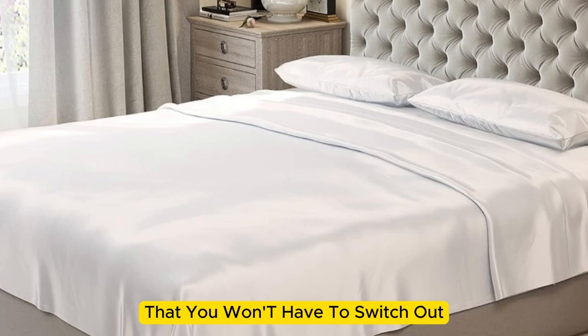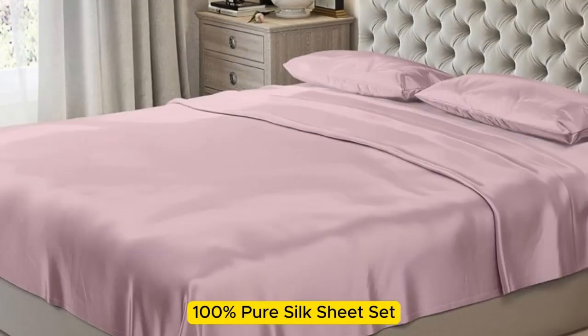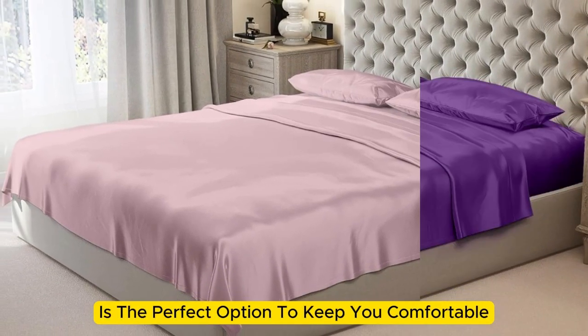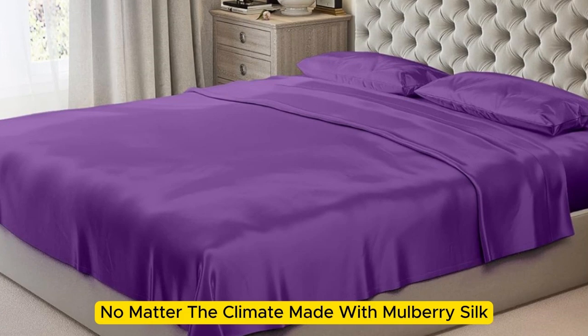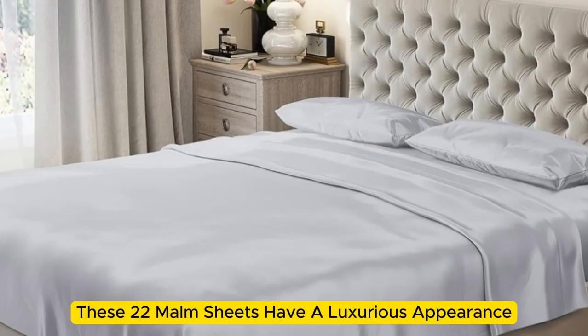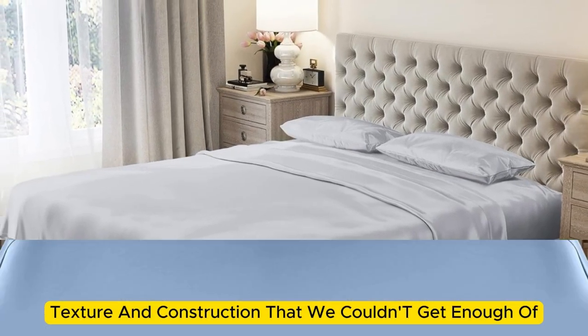If you're looking for a sheet set that you won't have to switch out as the seasons change, the Mulberry Park 100% Pure Silk Sheet Set is the perfect option to keep you comfortable no matter the climate. Made with Mulberry Silk, these 22-momme sheets have a luxurious appearance, texture, and construction that we couldn't get enough of.